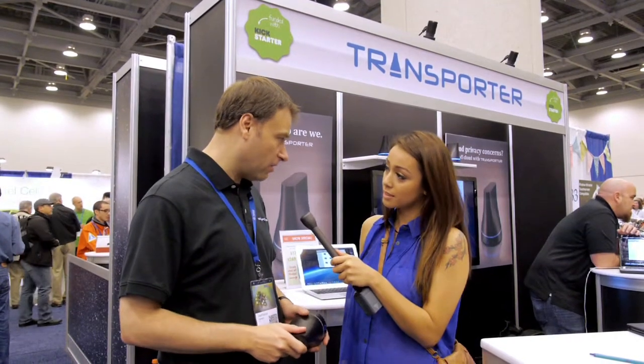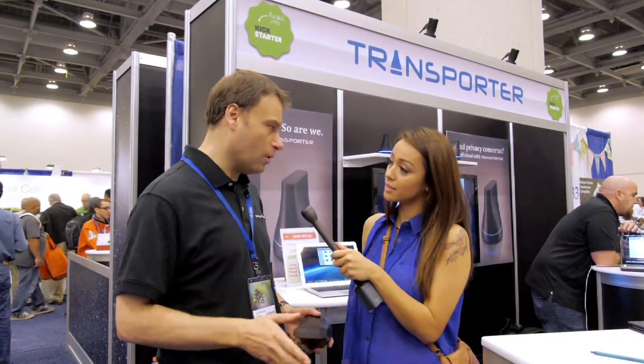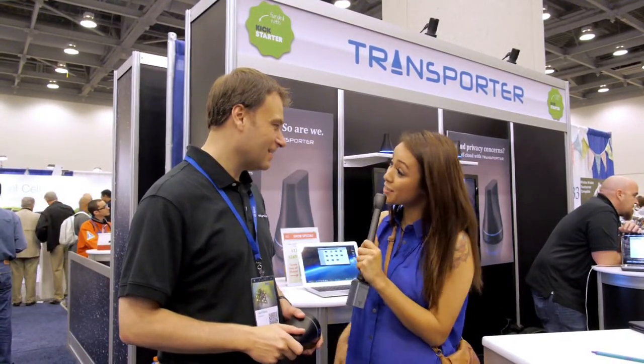And where can we find these? You can find them at filetransporter.com or connecteddata.com, all one word. Thank you, Jeff. Thanks very much.